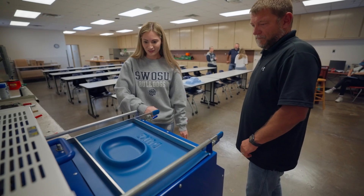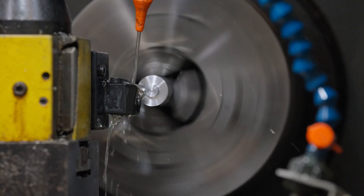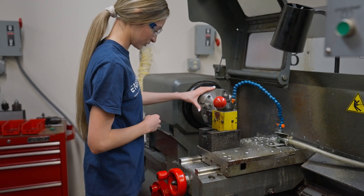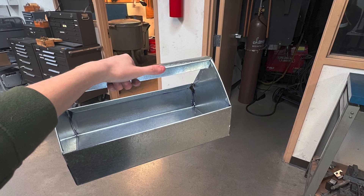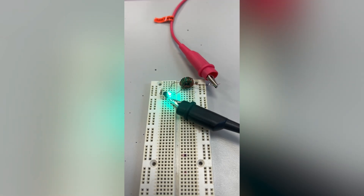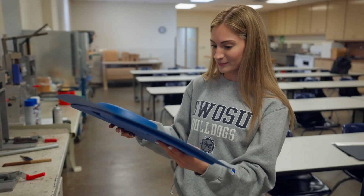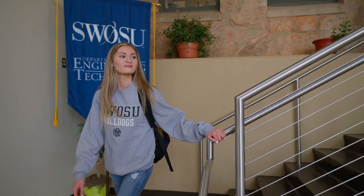Whether it's electrical, aerospace, software, architectural, or biomedical, most of the classes have labs providing hands-on experiences. As a freshman, I've been able to learn how all the machines operate and even build things in the labs. I've fabricated a metal tool tray and shelf, assembled and soldered electrical circuits, and worked with rotational injection and vacuum molding for plastics.